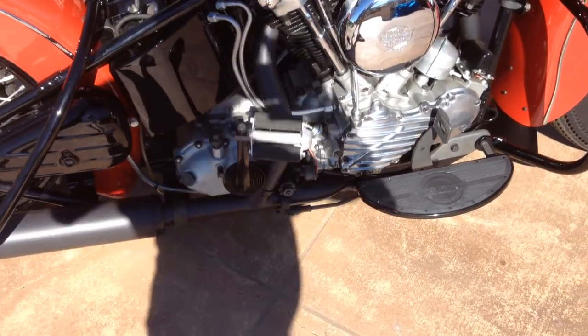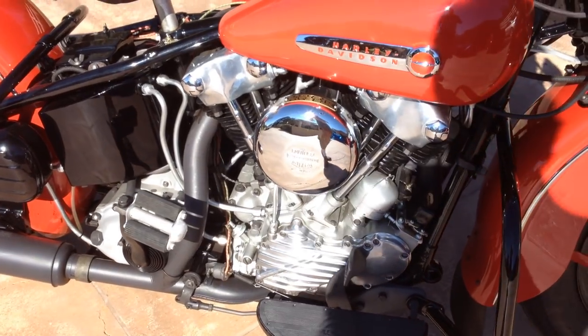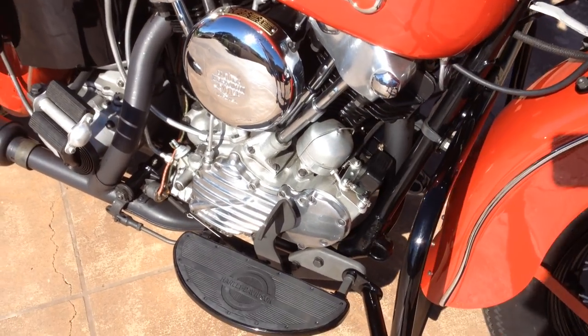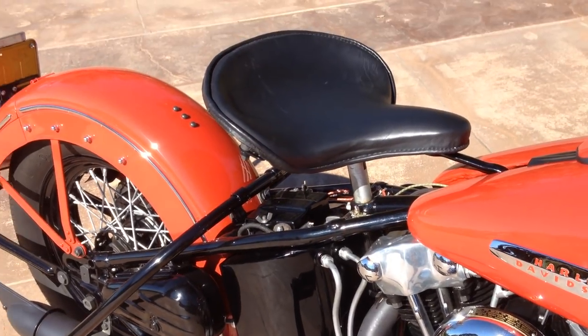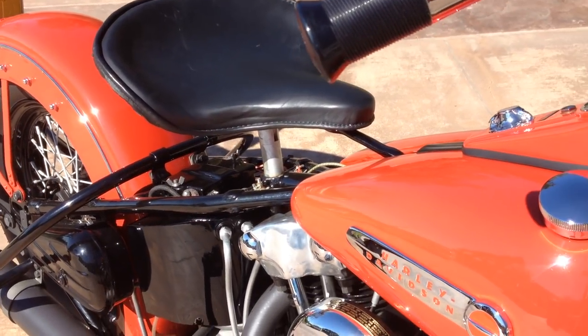It has a Carl's exhaust system on it, which is one of the best out on the market today, and the floorboards. Very, very little aftermarket on this bike.